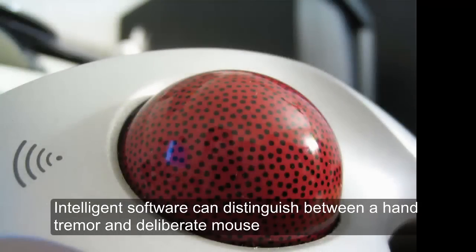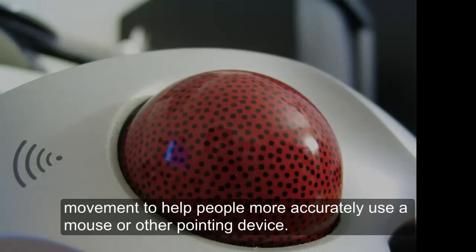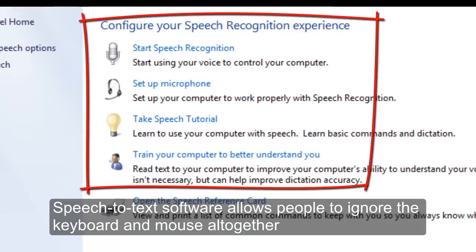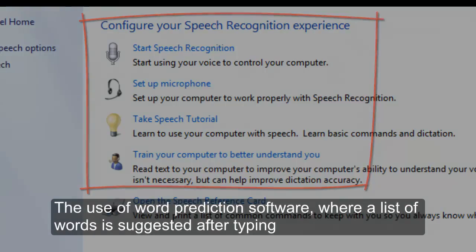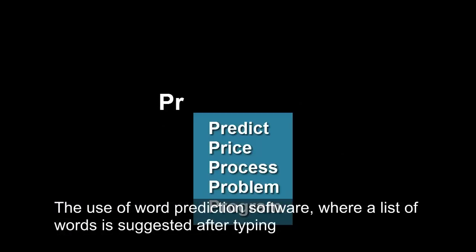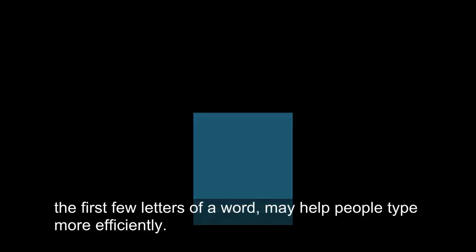Intelligent software can distinguish between a hand tremor and deliberate mouse movement to help people more accurately use a mouse or other pointing device. Speech-to-text software allows people to ignore the keyboard and mouse altogether, and just speak to the computer, telling it what to do or what to type. The use of word prediction software, where a list of words is suggested after typing the first few letters of a word, may help people type more efficiently.